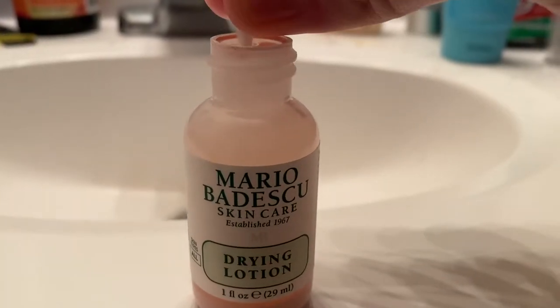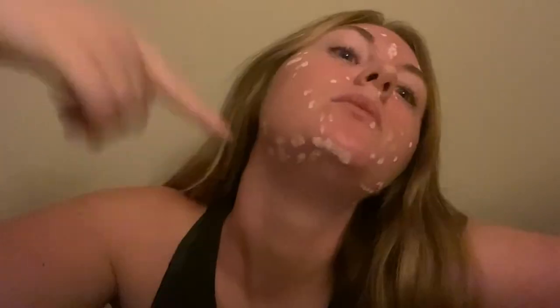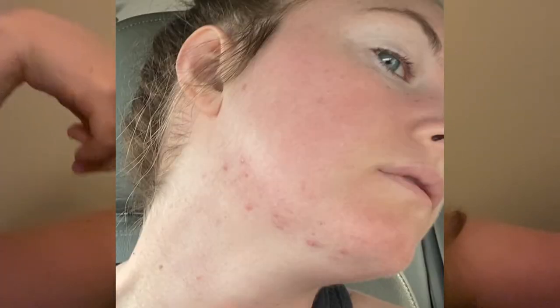You dab it on your skin with a cotton swab, let it dry, wait overnight, and then rinse it off in the morning. It's supposed to clear up your acne. My skin is definitely retaliating — we're trying to fix that. I have really bad cystic acne on my jawline area, and that is where the majority of my acne is. But all of these on the rest of my face are just really, really small little bumps, so I'm wondering if it will help those as well.